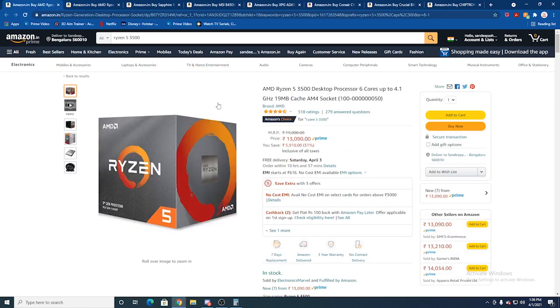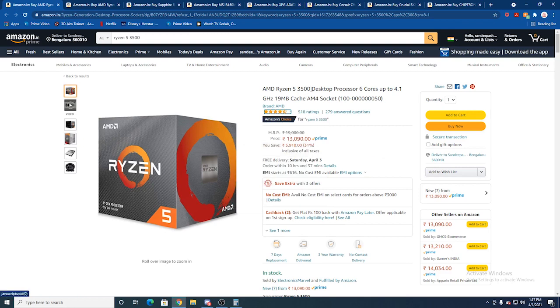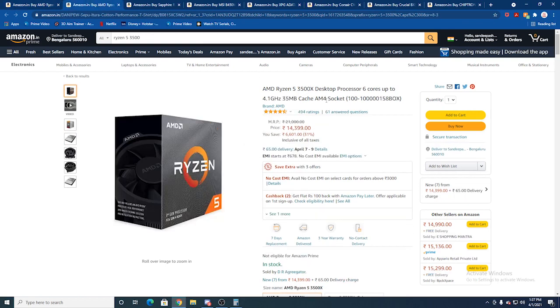For these two CPUs, you can check the offline used market. The Ryzen 5 3500 is available for around 1,599 rupees and the 3500X for around 2,599 rupees in the used market. You can choose either the Ryzen 5 3500 or the Ryzen 5 3500X depending on your budget.